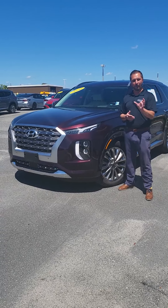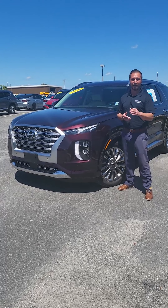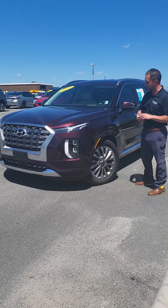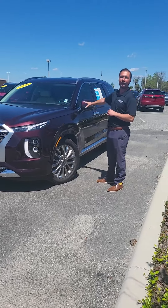Now in order for a vehicle to be certified, it has to go through a rigorous 173-point inspection that covers everything from bumper to bumper and everything in between.